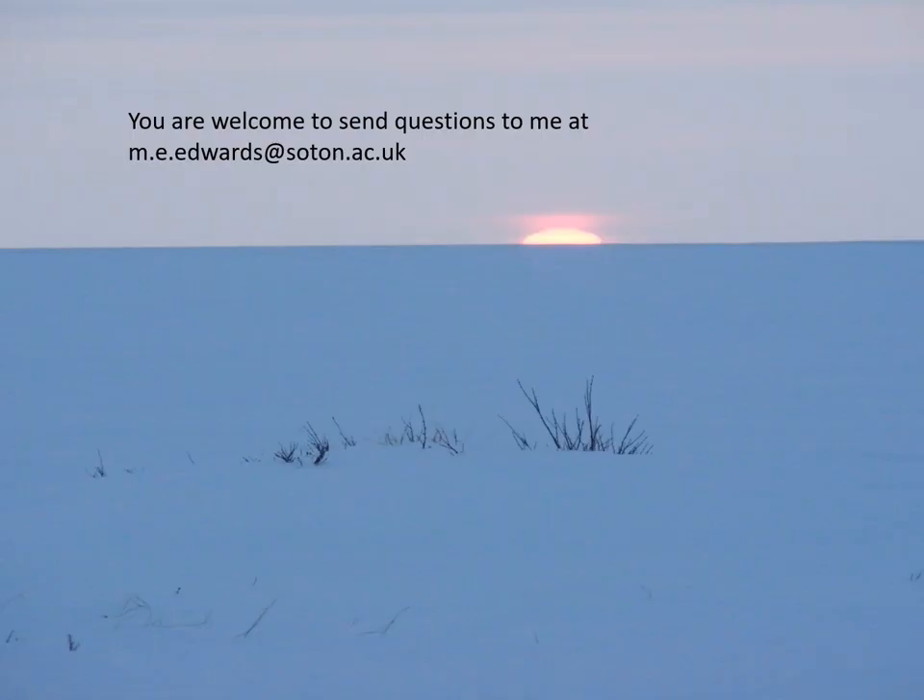I hope you've enjoyed this very brief tour of a warming, thawing Arctic. You're very welcome to send questions to me about this or about our work in the north and our research in physical geography, at the email address m.e.edwards@soton.ac.uk. Thank you very much for listening to this talk.